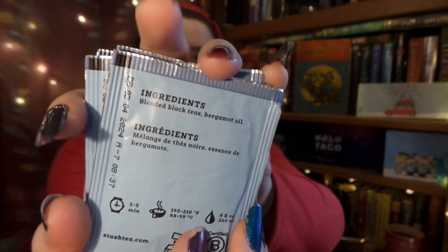It is Double Bergamot Earl Grey! It's a high caffeine black tea with bergamot oil. The description says: 'Earl Grey fanatics grew especially fond of the top grade oil of bergamot Stash Tea used in their Earl Grey and asked for more — thus Double Bergamot Earl Grey was born.' I do love a good strong Earl Grey tea.